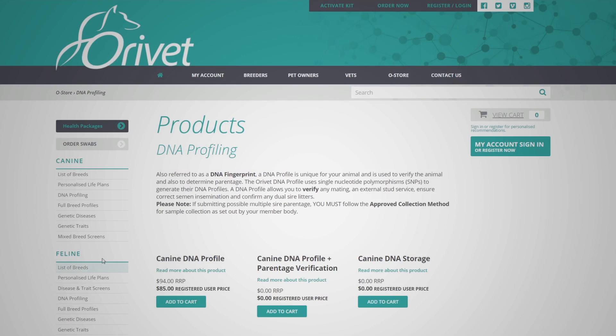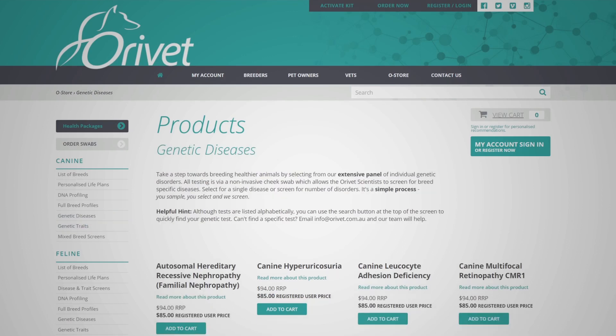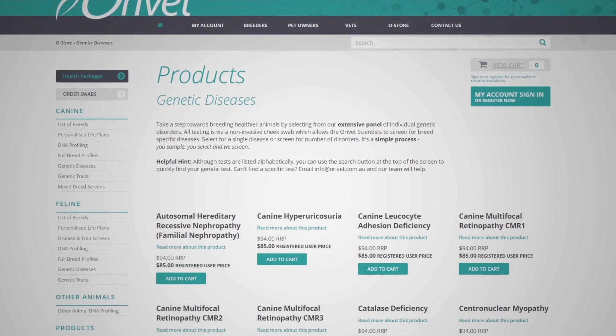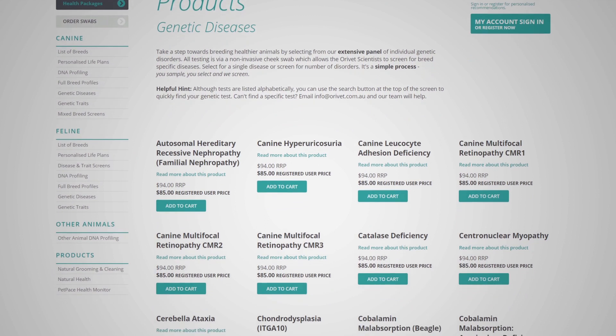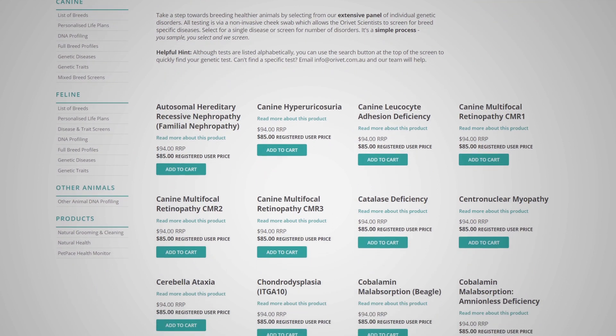Aurevets also allows you to pick and choose specific products if you're not in need of the full profile. The interface allows the user to select for a single disease or screen for a number of disorders. It's a simple process: you sample, you select, we screen. And if you can't find a specific test, just email info@aurevets.com and the team will help you.